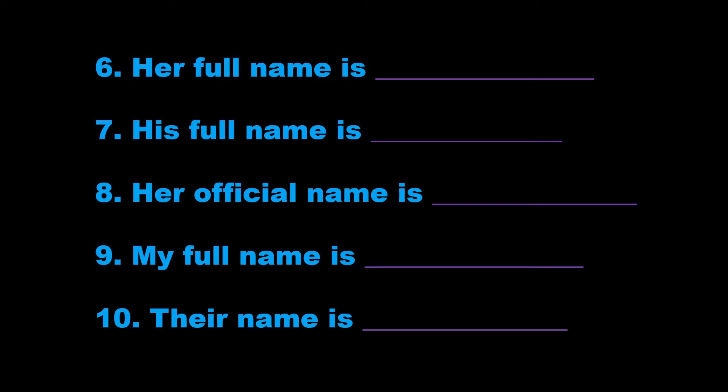8. Her official name is Philippa Clarke. That's P-H-I-L-L-I-P-A, Philippa, C-L-A-R-K-E, Clarke.